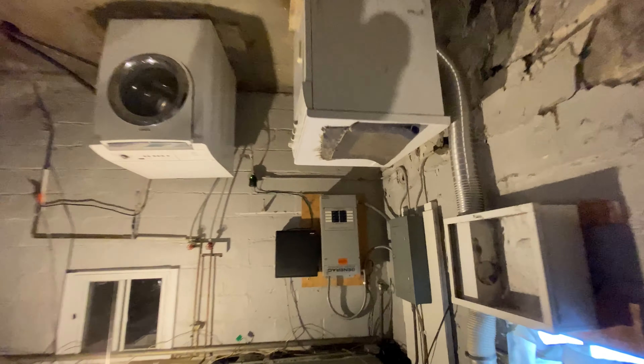Circuit breakers, and it even has a backup generator panel. No backup generator, but the panel is there.